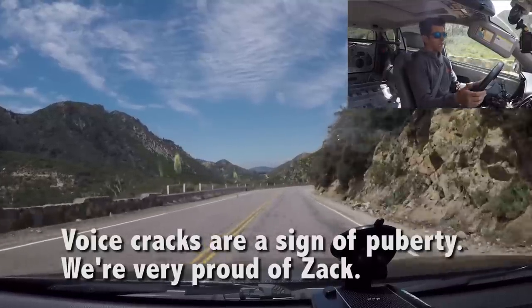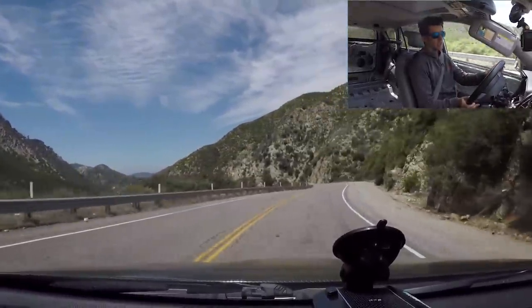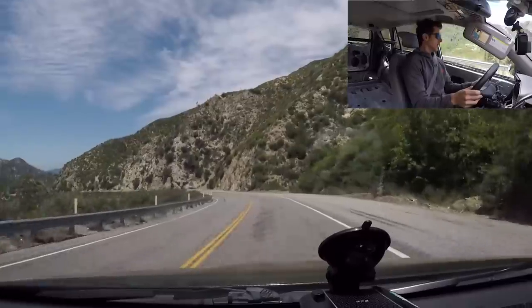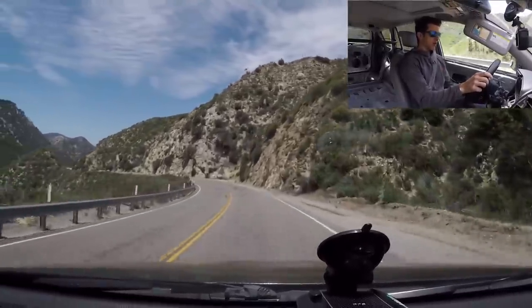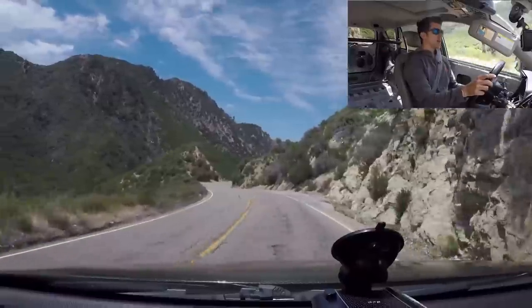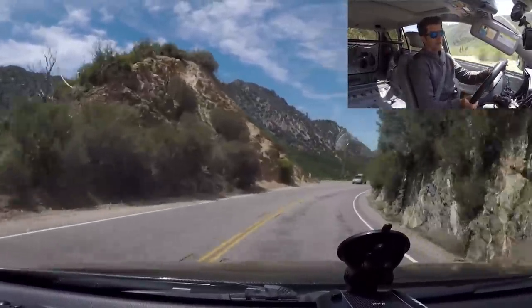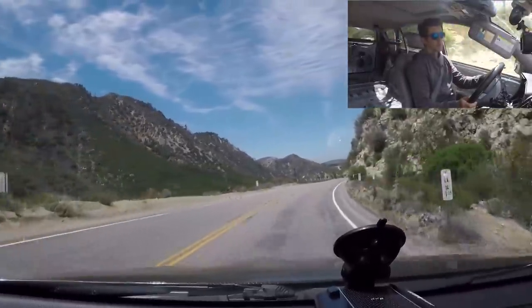I gotta say, it pulls pretty good. It downshifts slowly as you'd expect for an old five-speed, but once it gets into the power band it pulls okay. It's not crazy fast — not crazy fast at all. He hasn't dynoed it yet so we don't know how powerful it is. I'm driving slower right now because you won't be able to hear me; I'll go faster on the way up.